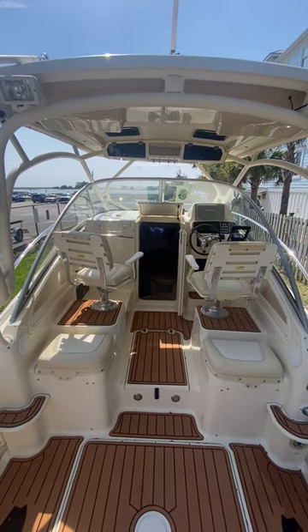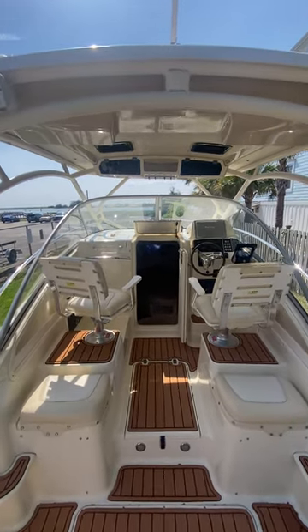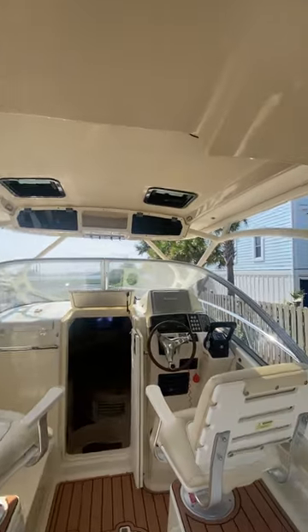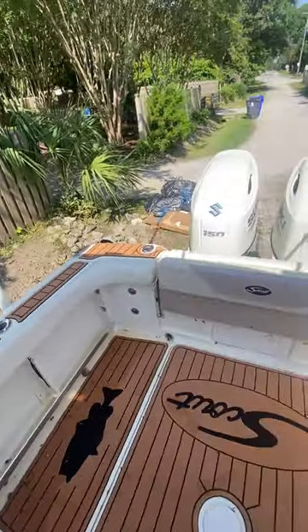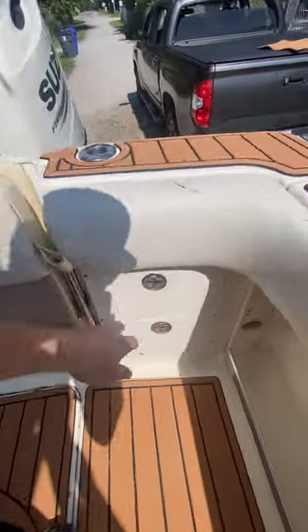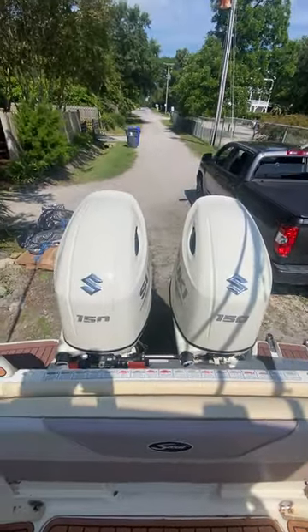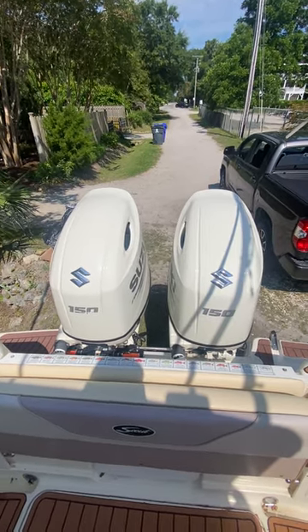This is a 2008 Scout 262 Abaco — a really nice all-around fishing boat and also a nice cruiser. There's a seat back here with drawers on both sides, including the starboard drawers. The Suzuki engines have 50 or less hours on them and are still under warranty.